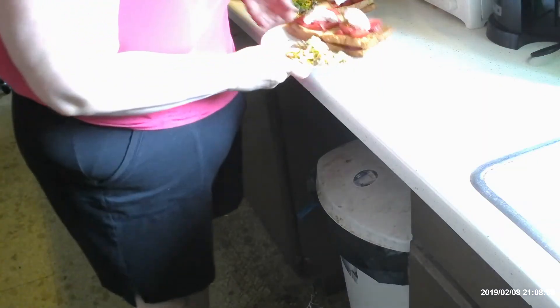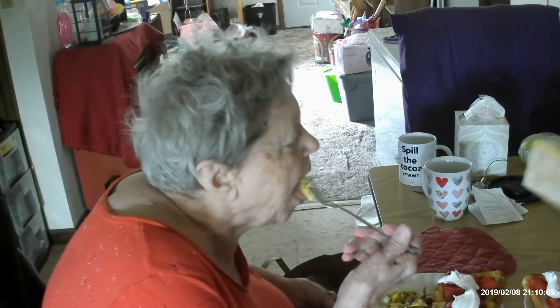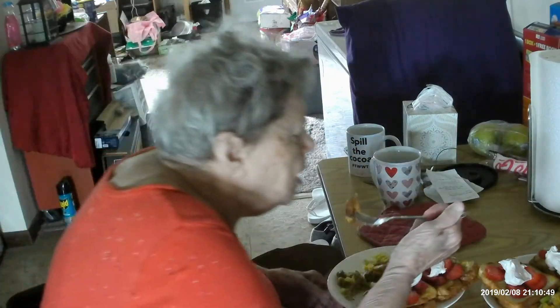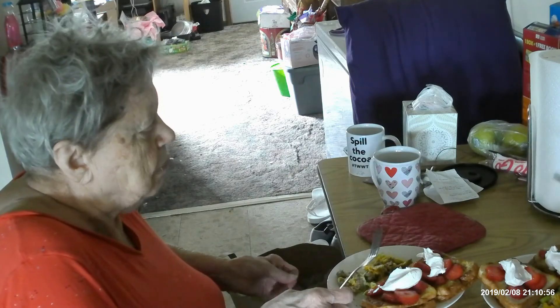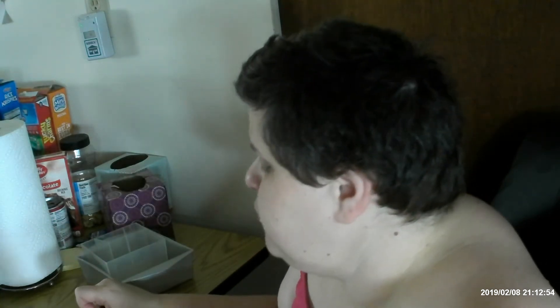Here's the French toast and egg scramble I made up. Let's try the scramble first — the sausage mixture is really good. Now I'm going to try my French toast. Not bad for breakfast — it's pretty good!